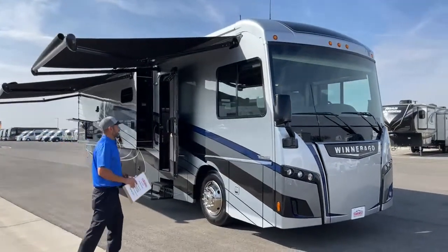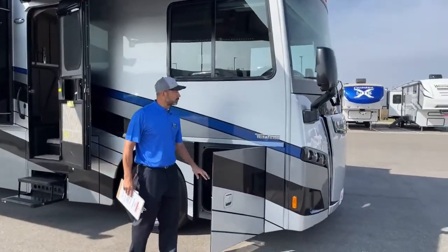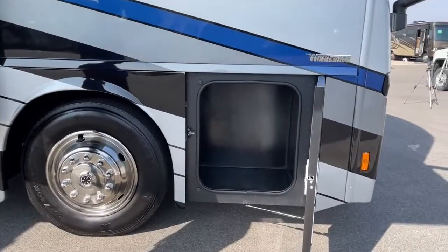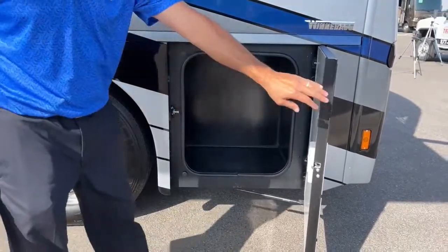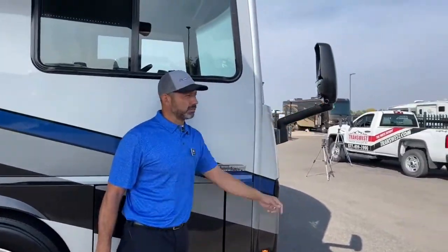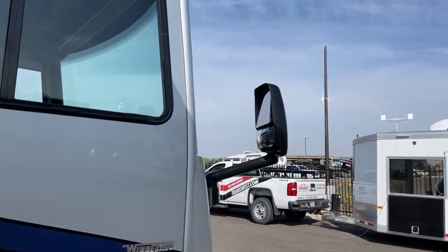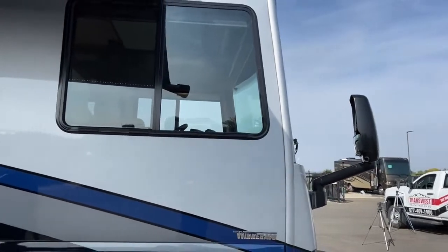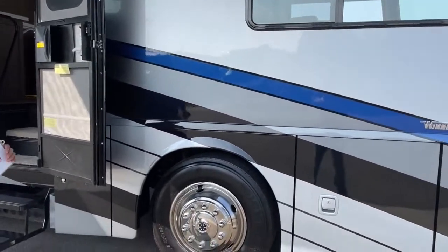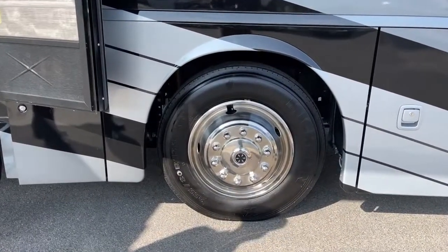We're going to start on the outside. Got a storage compartment here - for a 34-footer it has a lot of storage underneath. We've got turn signal cameras here, I'll make sure and point that out. This has steel wheels - these are 22 and a half inch wheels with Michelin tires. The tires are 255/80 22.5 inch.